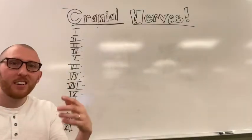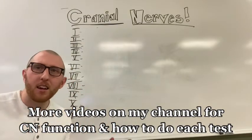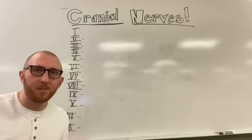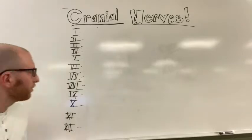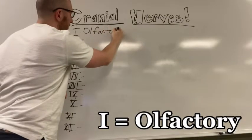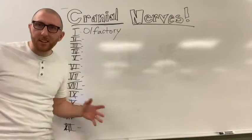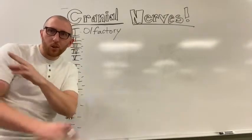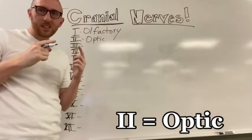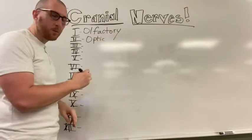I'm not going to tell you a ton about the function or how to do the test - I've got other videos for that, this video is just for the mnemonic. Number one is the olfactory nerve - that is the sense of smell, that's all I'll tell you about it. Number two is optic, which deals with your vision, peripheral vision, all that kind of stuff.